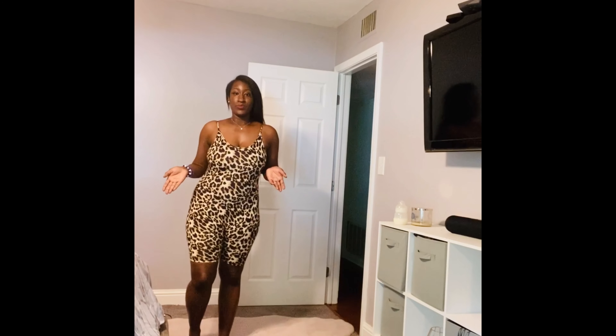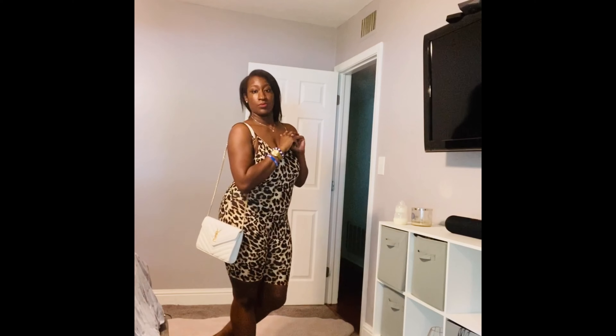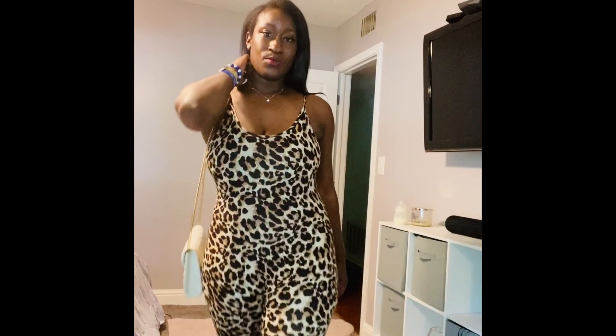I do like how high up it comes in the back, so it covers all the back fat. If you just want to be comfortable but cute at the same time lounging around the house, or even if you wanted to throw on a purse and dress it up — I personally wouldn't do that, this would just be something I'd wear around the house — but some people might throw on some cute sneakers.